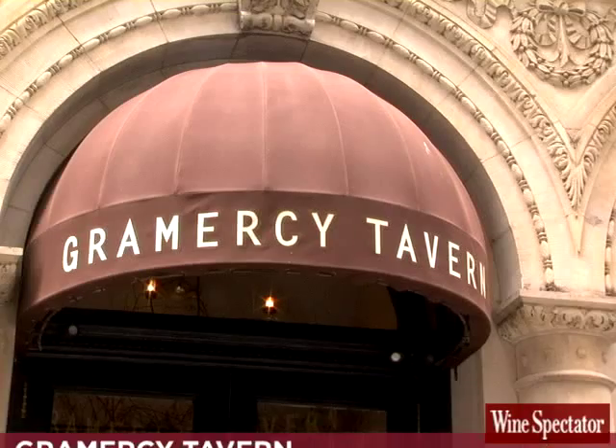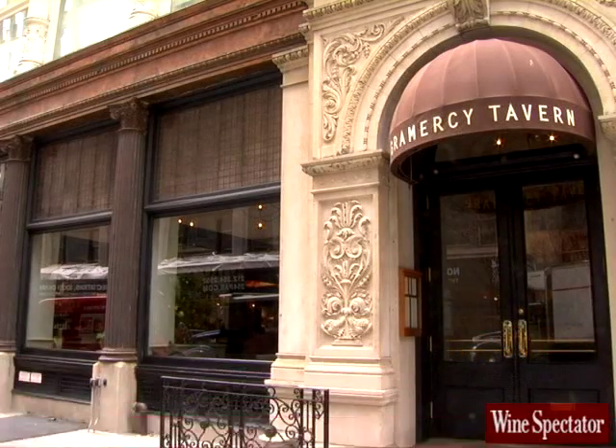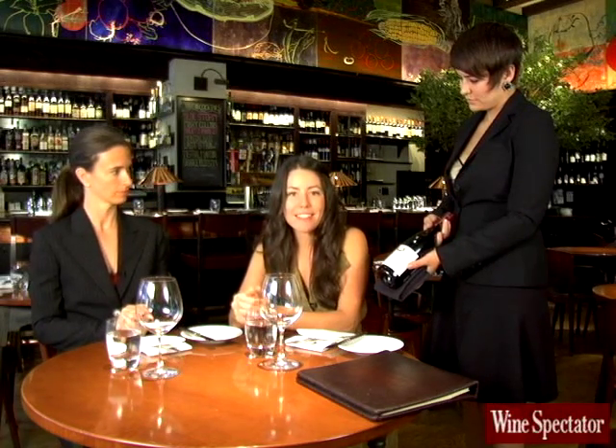So you're at a restaurant, you've navigated the wine list and picked a luscious bottle which promptly arrives at the table. Now what happens? I'm Laura Jensen with Wine Spectator and I'm here at Gramercy Tavern in New York City, which is a favorite destination for locals and tourists. Gramercy Tavern also happens to have Wine Spectator's Best of Award of Excellence. With me today is Juliette Pope, the beverage director of Gramercy Tavern, and Jadelyn Stahl, the sommelier, who's going to help us today. Welcome to Gramercy Tavern.